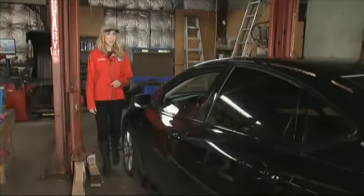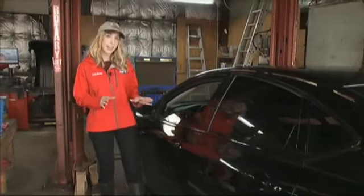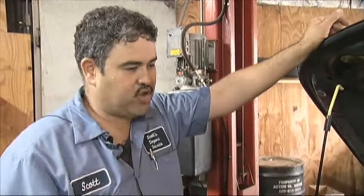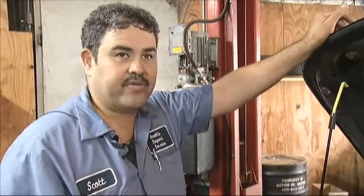With a price tag starting at about $600 to take out the carpet and the padding underneath the carpet and clean that, and a price tag starting at about $3,000 to repair the engine, Avila says it's just not worth it cost-wise to drive through high water. Don't take a chance — just call and say you can't go through.